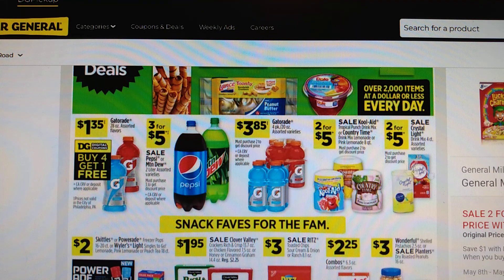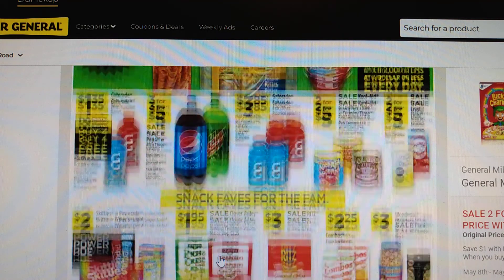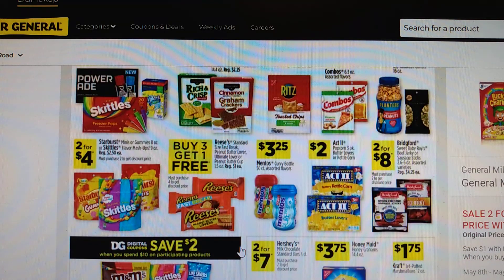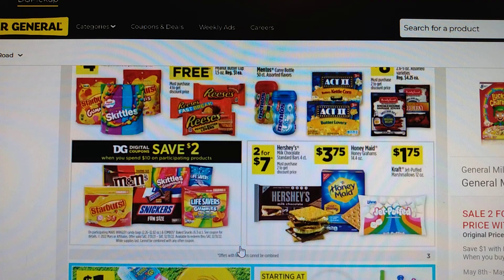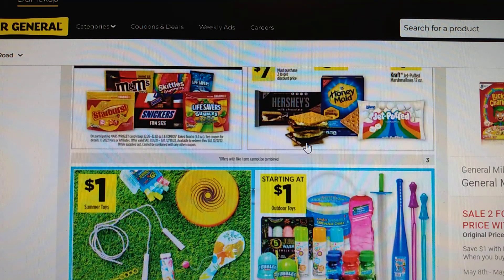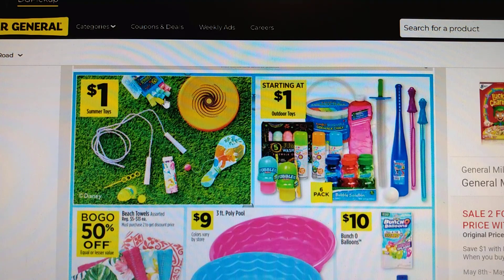In the summertime, having some different drink mixes on hand can save a lot of money when you're out and about, because you can just take a minute and fill a to-go bottle — it's cold and refreshing and you're not tempted to stop at a convenience store for a cold drink. Good deal on crackers. They have the Hershey bars on sale, the graham crackers on sale, and there's a deal with those on the digital coupons we'll look at in a minute. The Summer Toys for Kids are $1 — that's going to be cheaper than Dollar Tree.